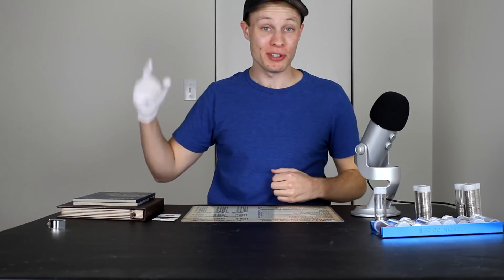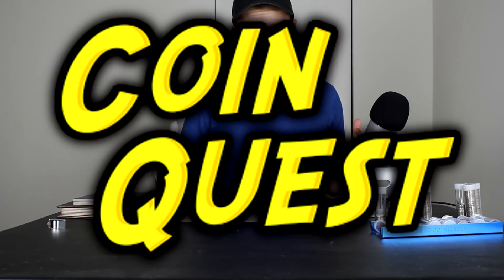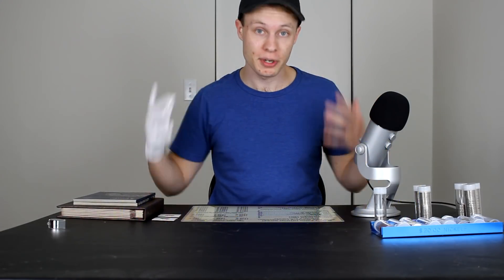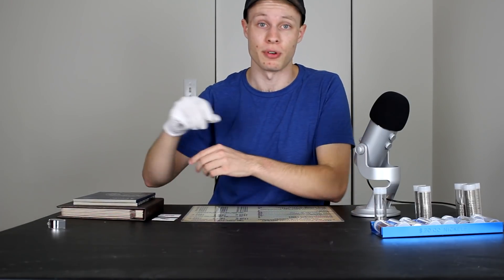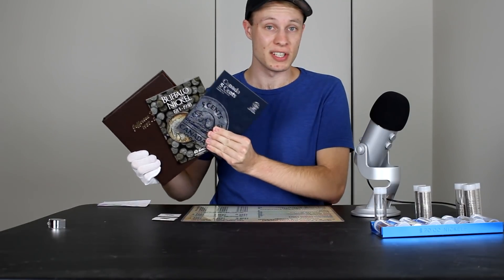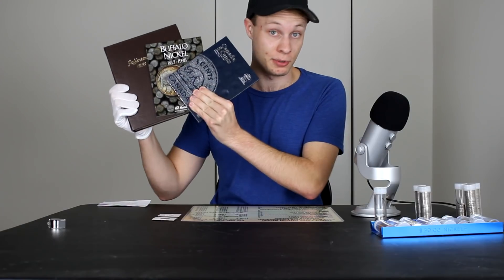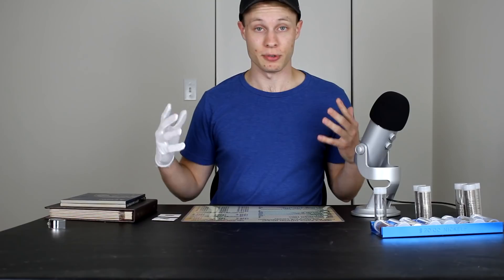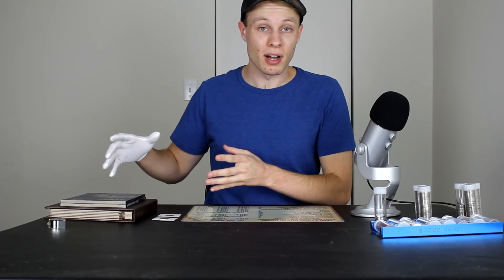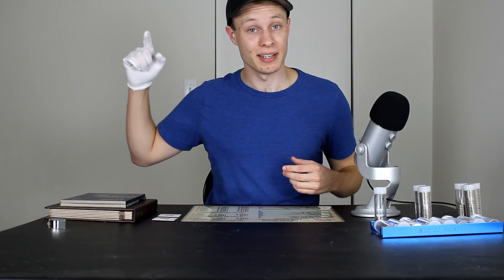Hello everybody and welcome back to Quinn's Coins, your home for treasure hunting of all kinds. As many of you know, we just recently finished up our first season of CoinQuest Nickels, which was a series where we went through $100 boxes of nickels in search of interesting and valuable coins that we could use to fill in these collection books. The goal was to see how far we could fill out these collection books using only coins found in circulation. Today we're doing a deep dive into exactly what we found in those $800 worth of nickels.